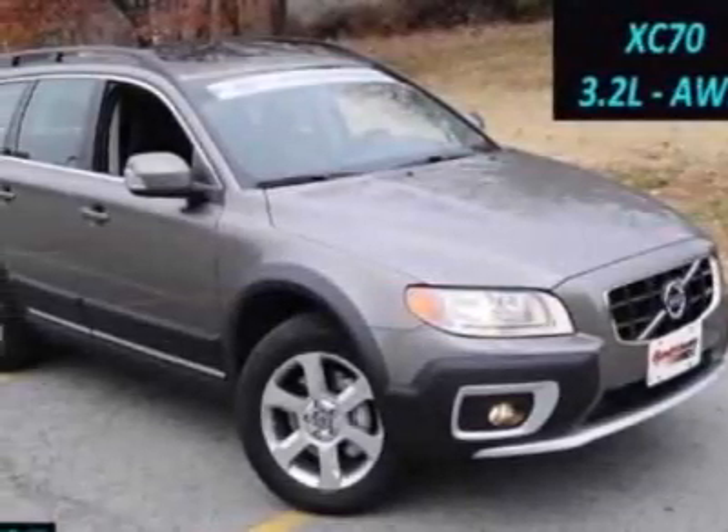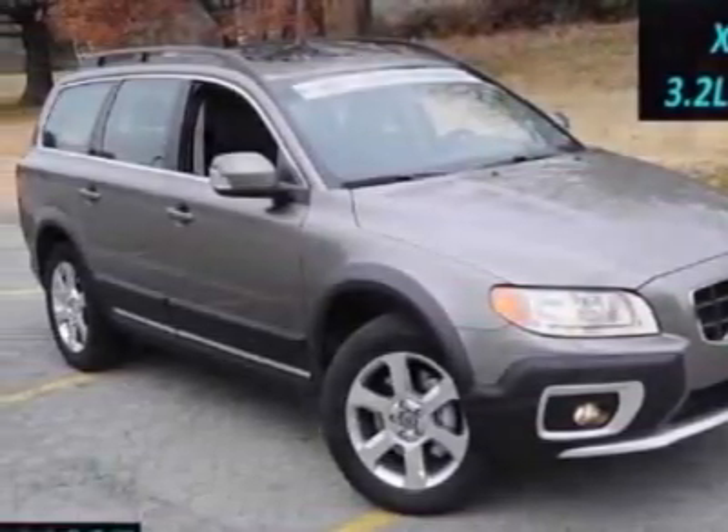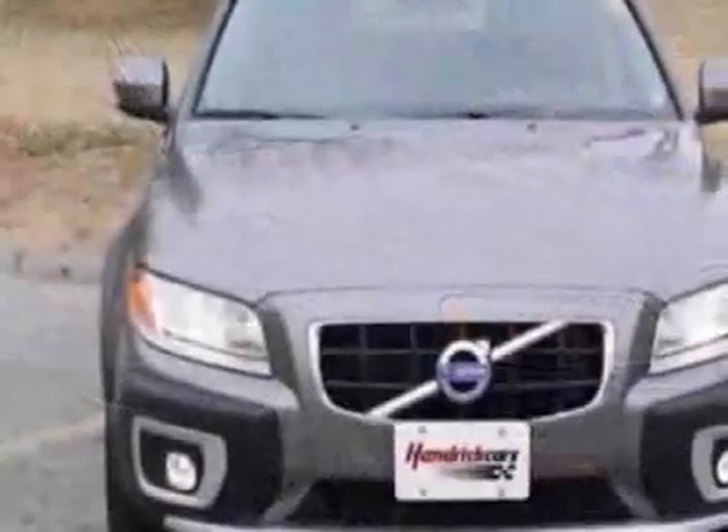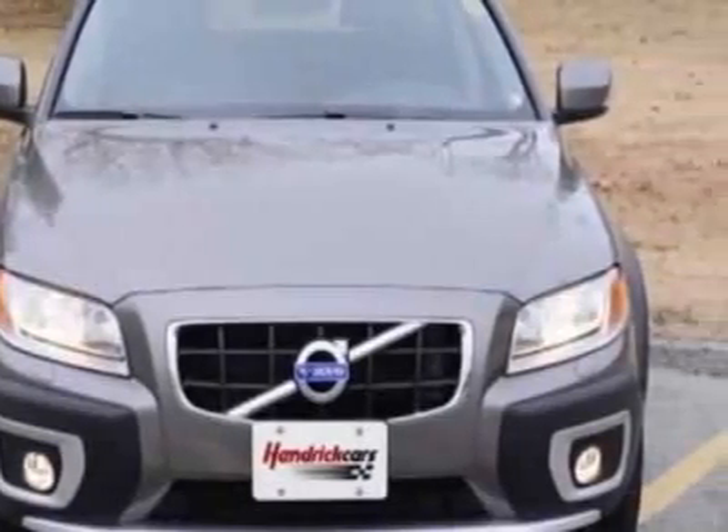Check out this 2011 Volvo XC70. This XC70 has just under 7,000 miles. For your protection, this vehicle has a factory warranty.